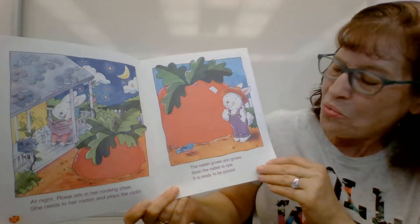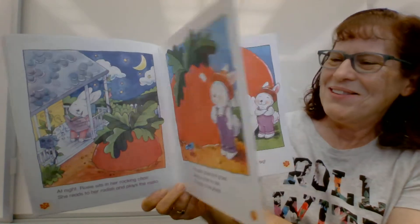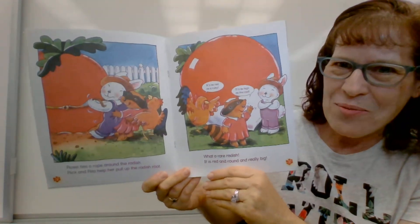Soon the radish is ripe. It is ready to be picked. Oh my goodness, look at how big that radish is.